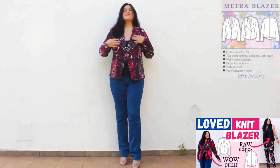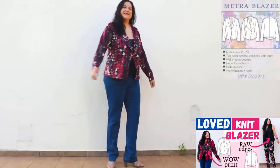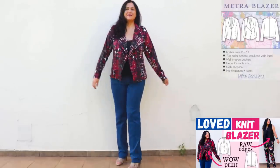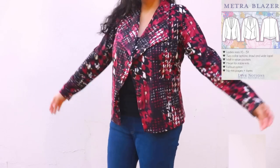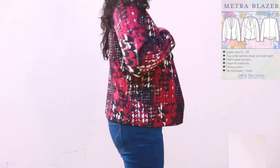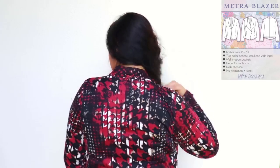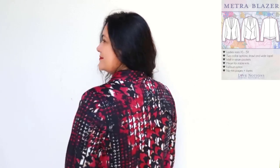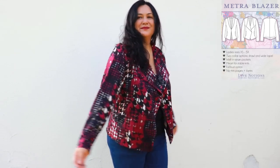This is my third Metra blazer from Love Notions — size extra large with a standard bust — in a colorful ponte print. The fabric is so soft it feels like a cardigan. With the print you can't see the seams, but there's great shaping: a center back seam and a side piece. There's also a round lapel option, but I prefer the pointed one — it looks more edgy. The neckline is sewn using a burrito method inside, very neatly. The print is a statement and just needs simple styling underneath.